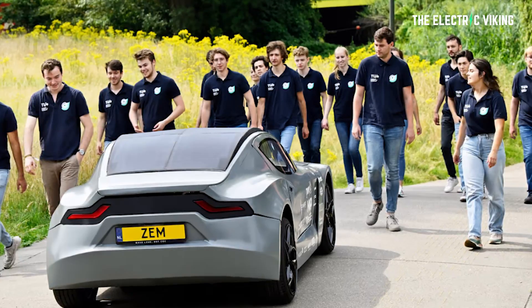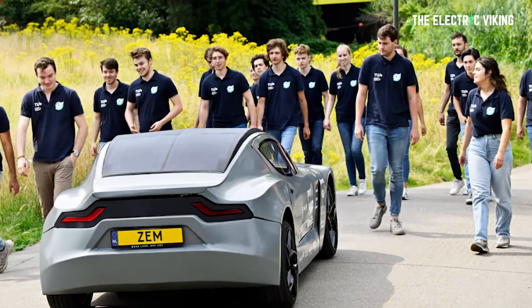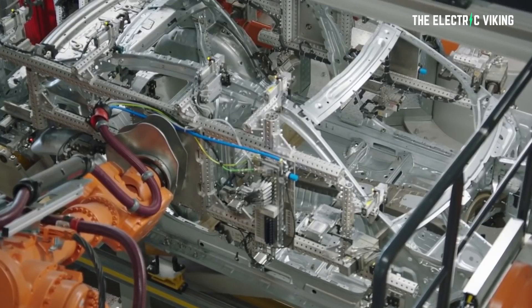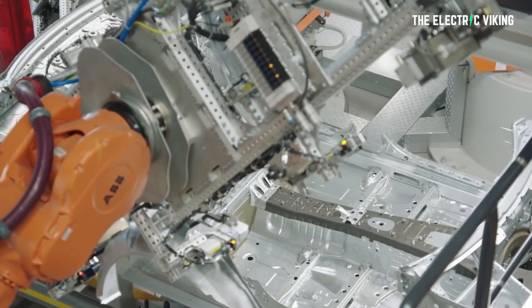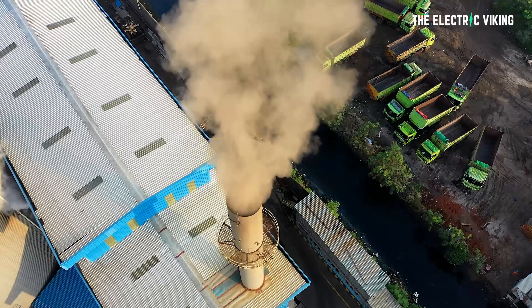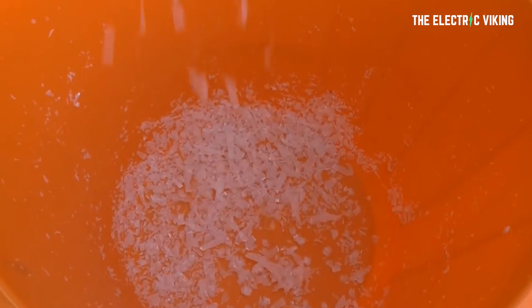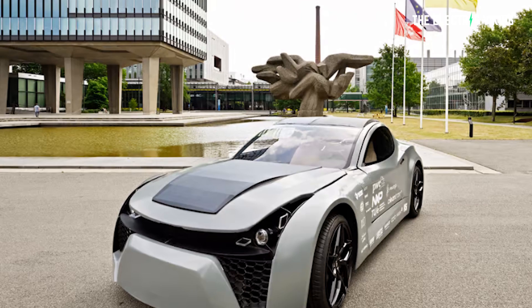The challenge for the ZEM EM07 team was to build a carbon net zero electric vehicle. The team created a monocoque and body panels using additive manufacturing techniques to reduce material waste and produce as little CO2 emissions as possible, while also making use of recycled plastics which can be shredded and reused for other projects. The use of recycled plastics continues inside the car, along with sustainable materials like pineapple leather.